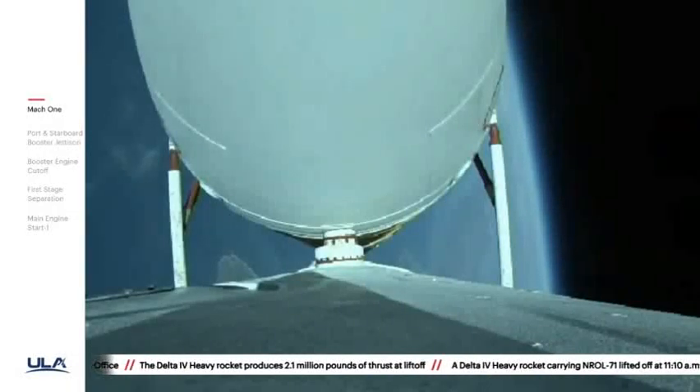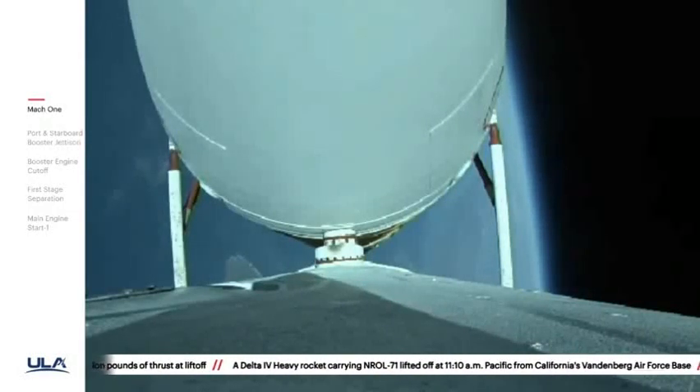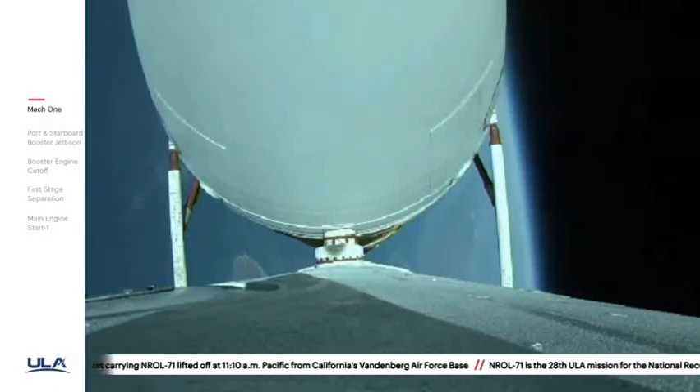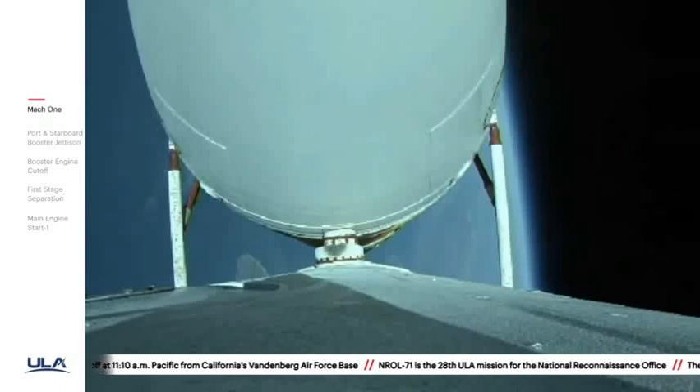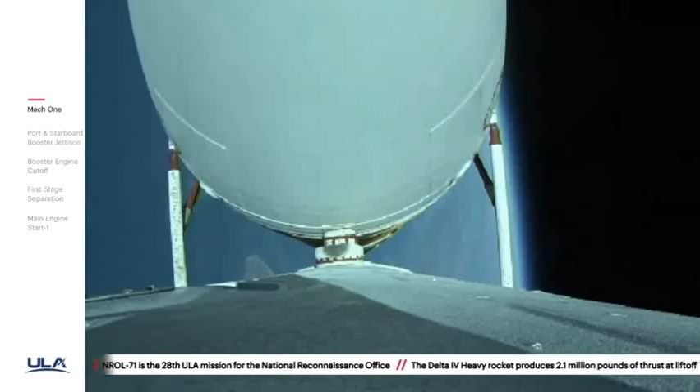Two minutes fifty-five seconds in. Vehicle body rates continue to look good. Now at three minutes, vehicle is now passing Mach 5. About thirty seconds remaining — correction.